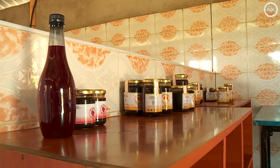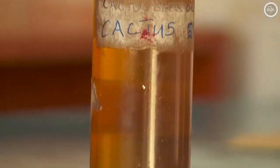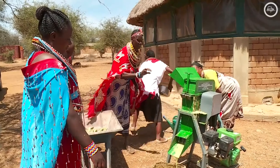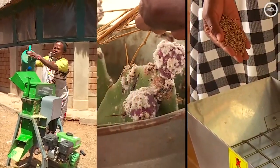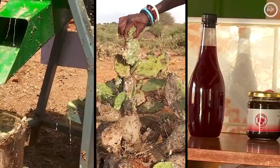Joseph's hope is that the population of the cactus will reduce while people still make money from it. And while it's still an uphill battle, the measures have shown effect so far. But the various solutions offered to cut the Opuntia menace have, however, not been without challenges.